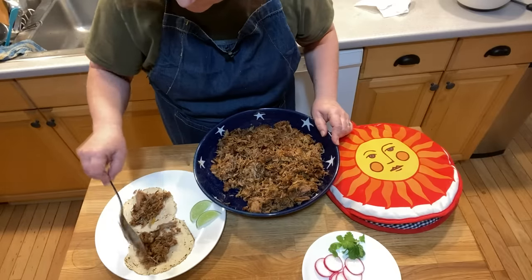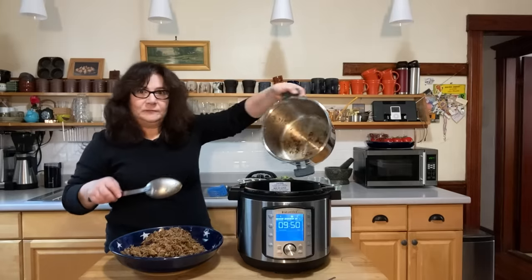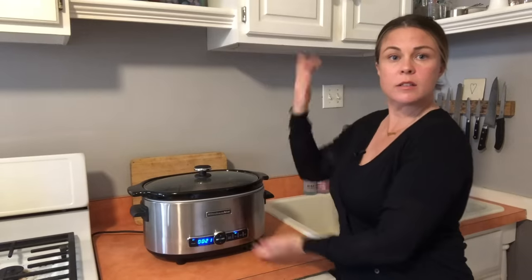Hannah and I are going to cook the same recipe in our winning Instant Pot and our winning Slow Cooker, so you can decide for yourself. I'll go first. Let's check out the Slow Cooker.